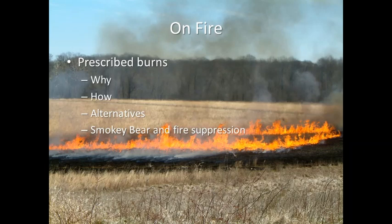Today I'm going to cover why and how we do prescribed burns, some alternatives for prescribed burns, and then talk a little bit about Smokey Bear and fire suppression. Let's clarify a term real quick. Some people use the term prescribed burn and controlled burn interchangeably. I like to use the term prescribed burn because it's kind of like a doctor writing a prescription for you when you're sick — we are writing a prescription to improve the health of our prairie and sometimes forests.